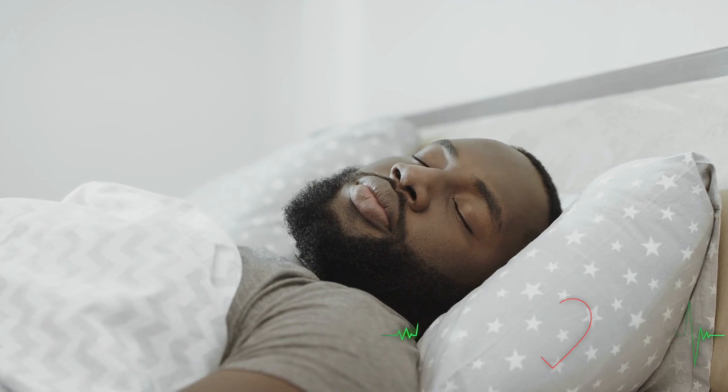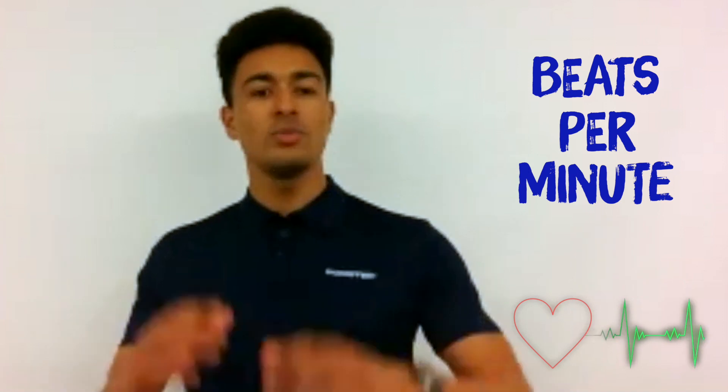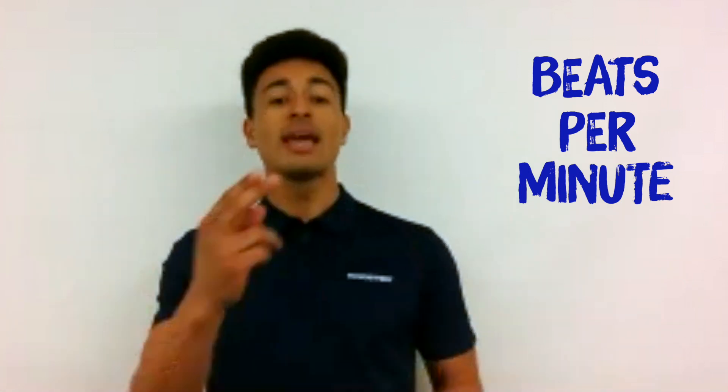Now we can measure our heart rate by finding our pulse. This is measured in beats per minute. Take two fingers and put them on your chin, follow your jawline until you find the end of your jawline, and then slowly go down until you feel the beat. Have you found it? Yeah, I found it. Perfect.